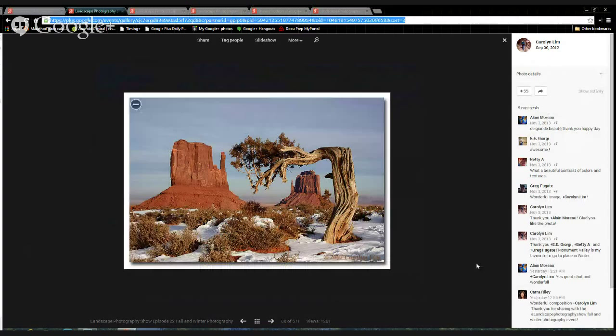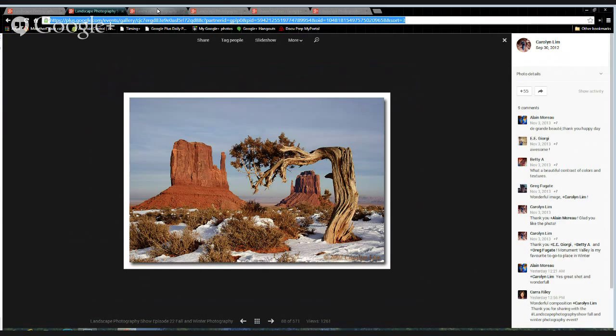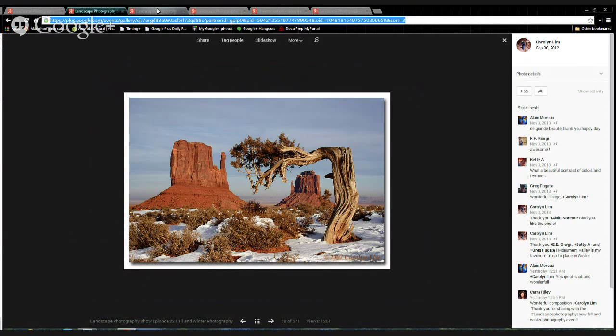This is Carolyn Lim's photograph of Monument Valley. I just love everything about this photograph. With skies that don't have a lot of clouds, you kind of wonder what you're going to put in the gap between the two mittens. She found this wonderful old ragged juniper tree there. I absolutely love this photograph — a nice snowy addition from Monument Valley from Carolyn Lim, who is one of our curators. Congratulations, Carolyn.